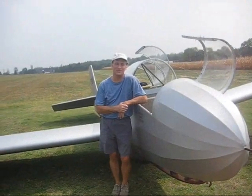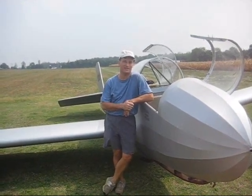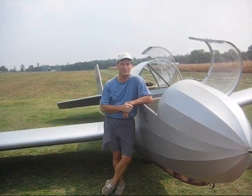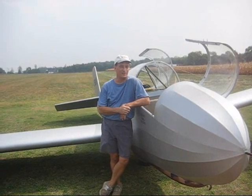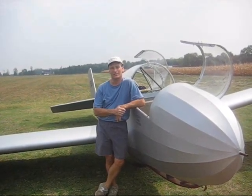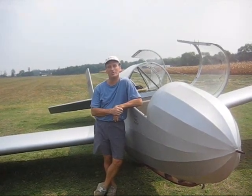This is a 1942 Schweitzer TG-3A glider. Built for the Army Air Corps to be used as a training glider in World War II. It's a two-seater. You get normally about eight hours of flight in this, and then you move on to the larger gliders. And as far as we know, this may be one of the last ones airworthy in the world.